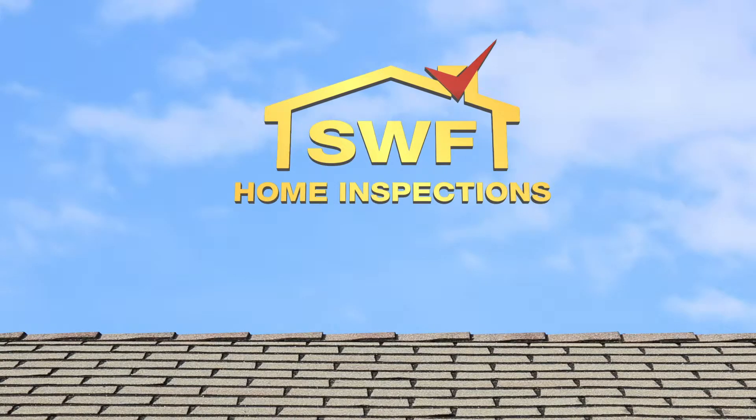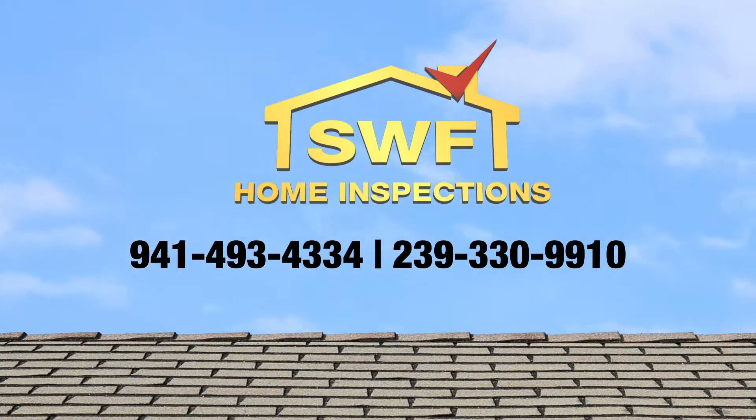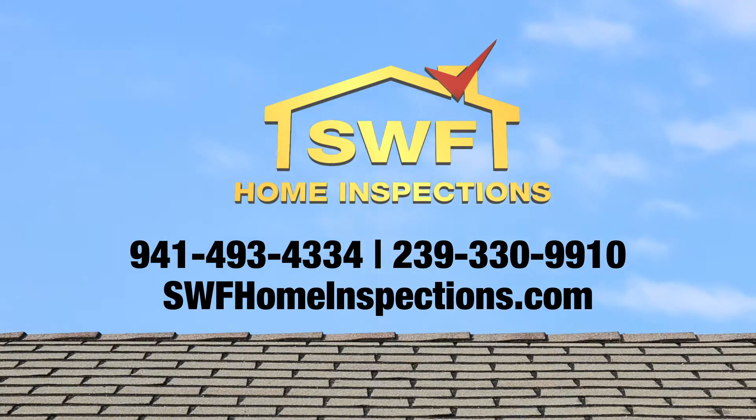For questions regarding your Platinum Roof Protection Plan, contact us at 493-4334 or 239-330-9910.